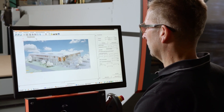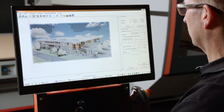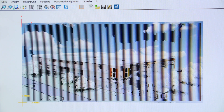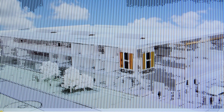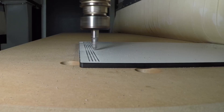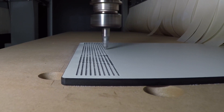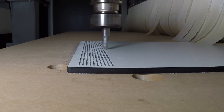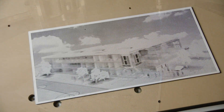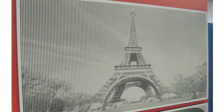A further interesting application is light reflex engraving with the pick-to-plate software available as an accessory. Simple digital images are read in and the colors are automatically converted to milling depths, resulting in fascinating images with a 3D effect for versatile use in store construction as well as for private objects.